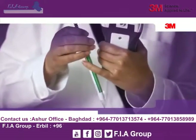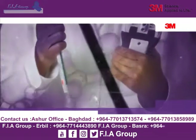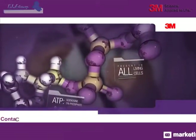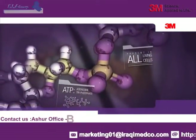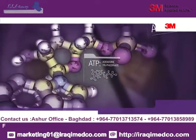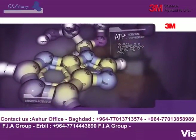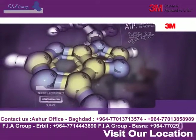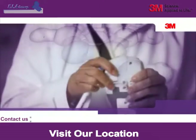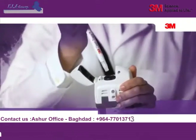The revolutionary technology of the Clean Trace system works by measuring a molecule found in all living cells — adenosine triphosphate, more commonly known as ATP. When organic residue is on a surface, ATP is like a beacon indicating its presence. Once mixed with the chemical reagents in the 3M Clean Trace ATP Surface Test, any ATP present in the organic residue will generate light. This indicates a potentially contaminated surface. The more ATP in the sample, the brighter the glow.